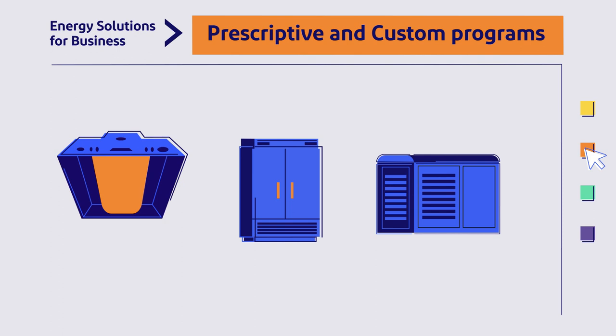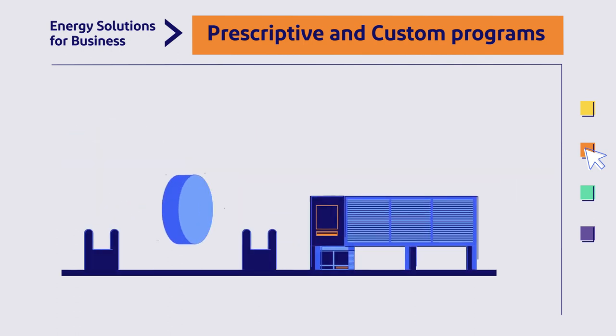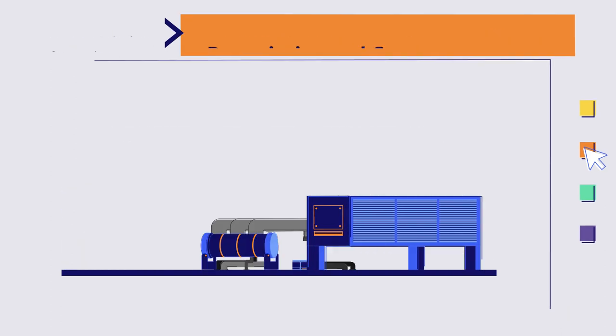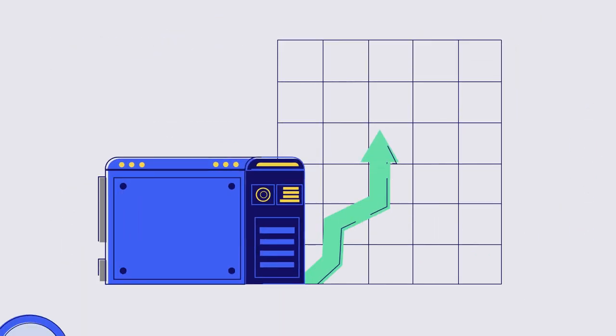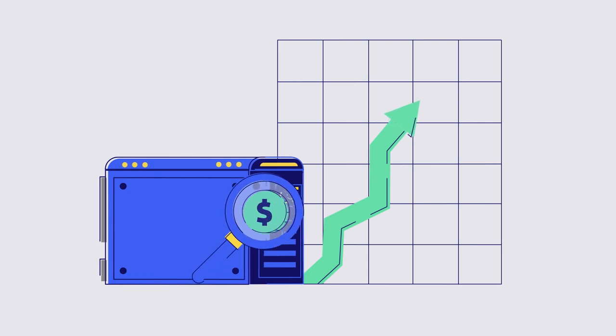The Prescriptive program offers an easy way to get incentives on popular technologies like LED lighting and heat pumps, while the Custom program gives incentives for installing more complex or unique technologies. If you don't need to upgrade your equipment, there are ways to uncover savings with what you already have installed.